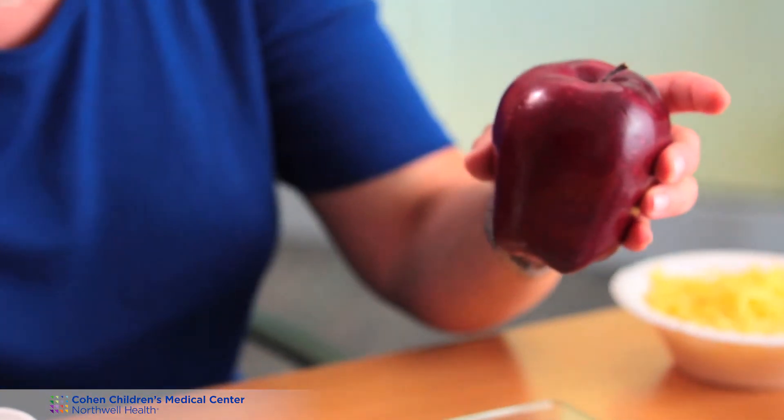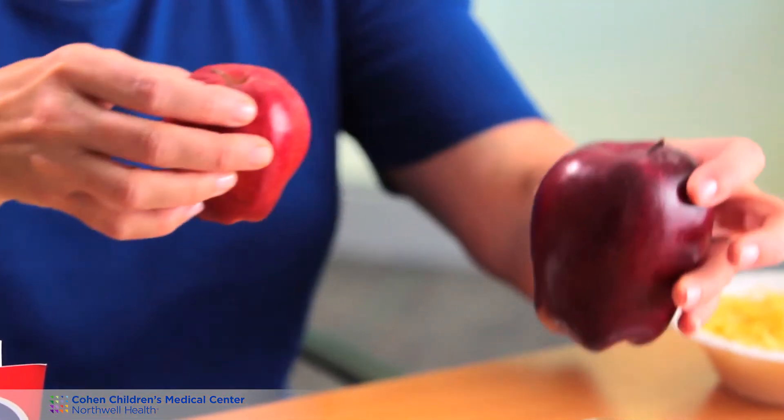Many foods do not have a food label, such as fruits and vegetables. I'm going to give you an example of how to use the food scale to estimate the carbohydrate content of an apple. Most fruits such as an apple, peach, pear, or plum — for every four ounces of weight, it is approximately 15 grams of carbohydrate. I have two apples here. If I put this apple on my scale, it reads approximately nine and a half ounces. When I calculate that, this apple is 37 grams of carbohydrate.